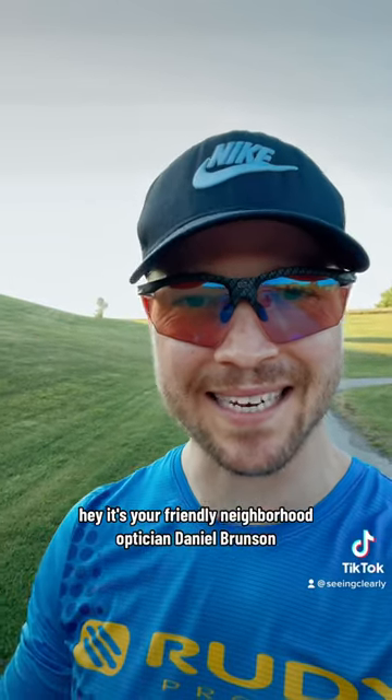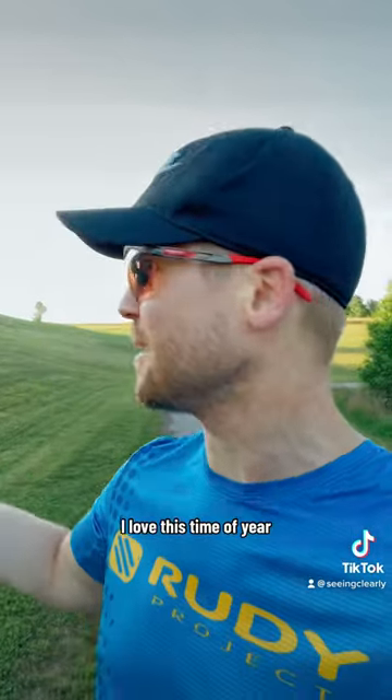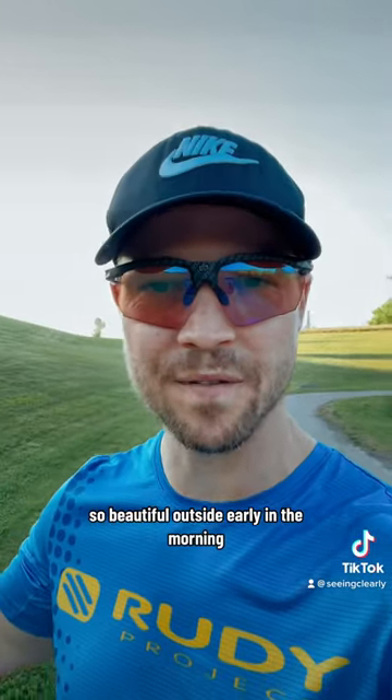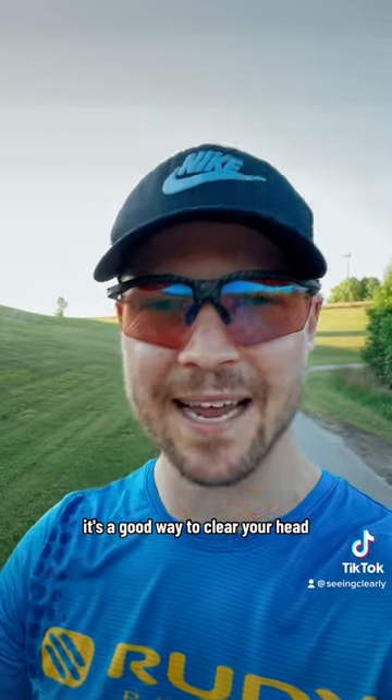It's your friendly neighborhood optician, Daniel Brunson, and it is Sunday morning. This is what I call a sunrise run. I love this time of year. So beautiful outside, early in the morning. Sunday, it's a lot more calm, not as many people out. It's a good way to clear your head, clear your mind.